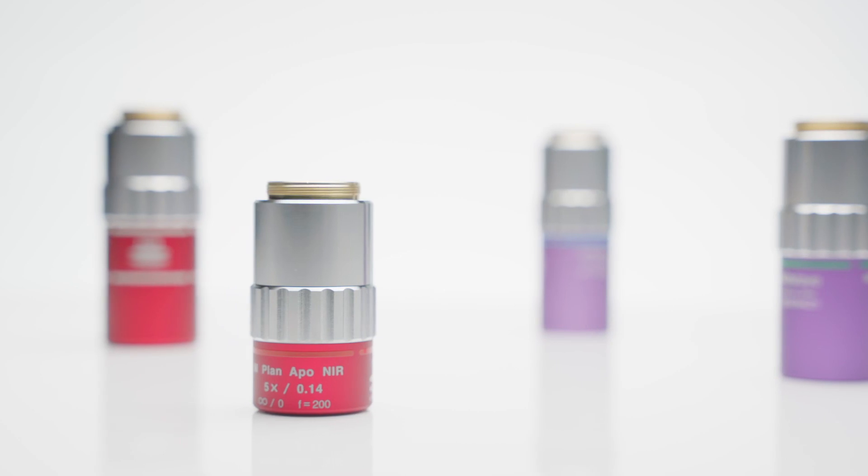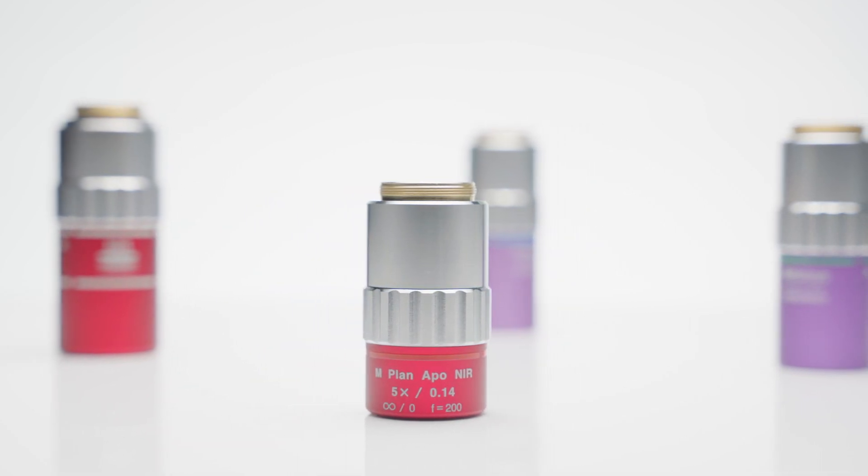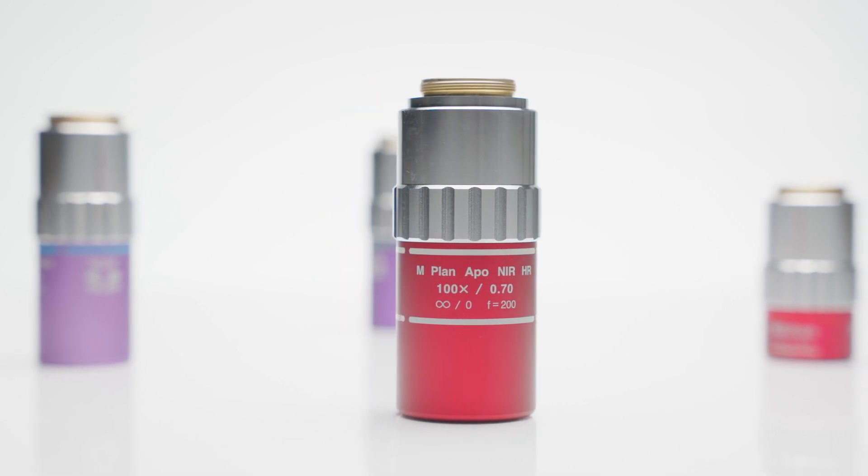The near IR, near UV, and UV infinity corrected objectives are available in magnifications ranging from 5x to 100x and numerical apertures ranging from 0.14 to 0.7.